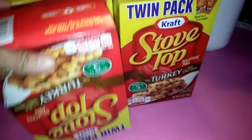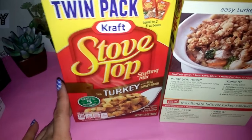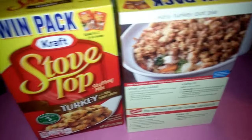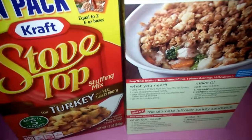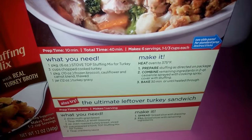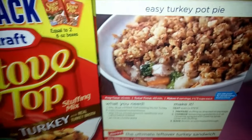I picked up four boxes of Kraft Stove Top stuffing mix, turkey flavor, in the twin pack. They also had a single pack for a dollar, so the twin pack is a great deal — 50 cents per pack. My family loves stuffing, not just at Thanksgiving. There's also a recipe on the box I want to try — has anyone tried it? Let me know if it's worth doing.